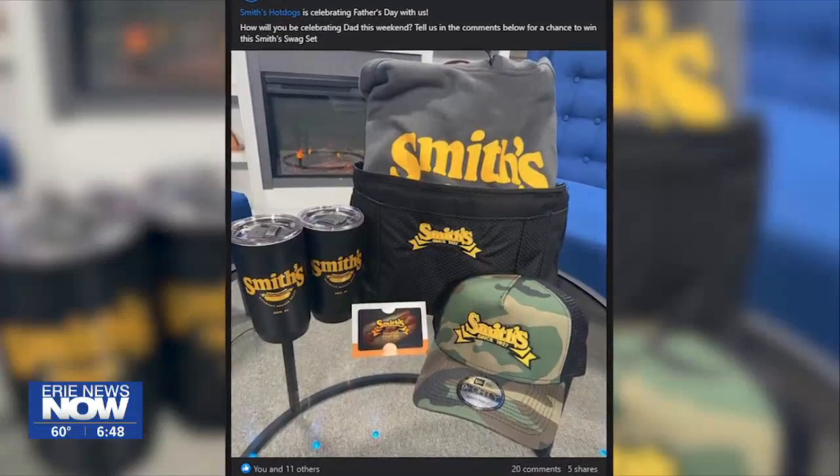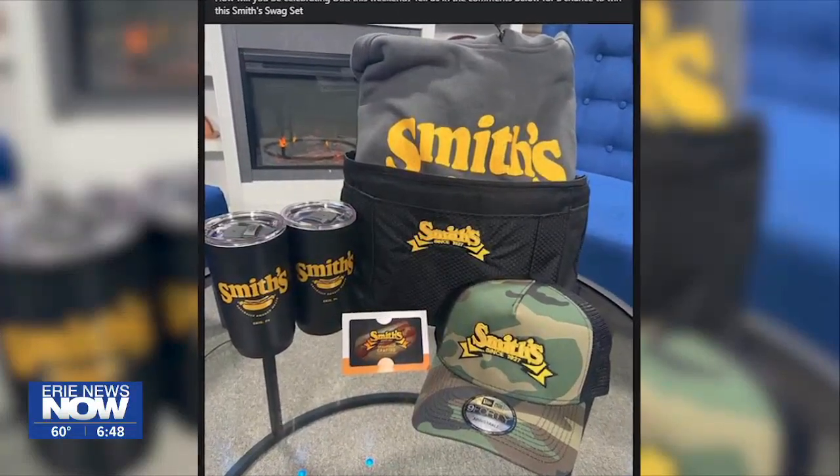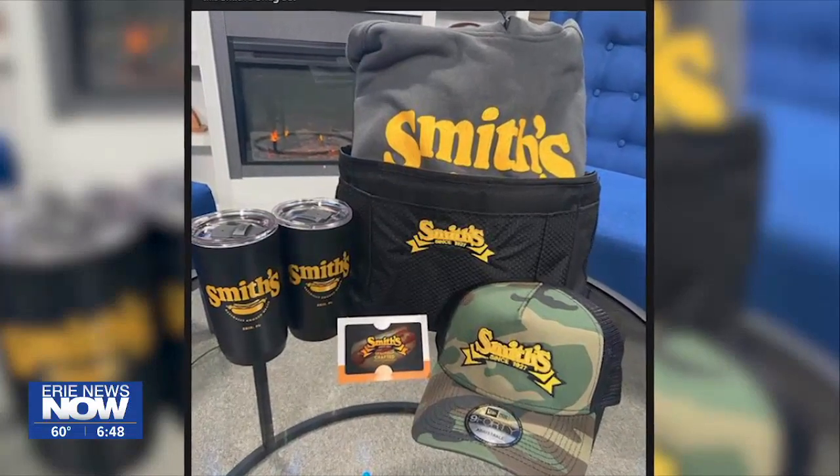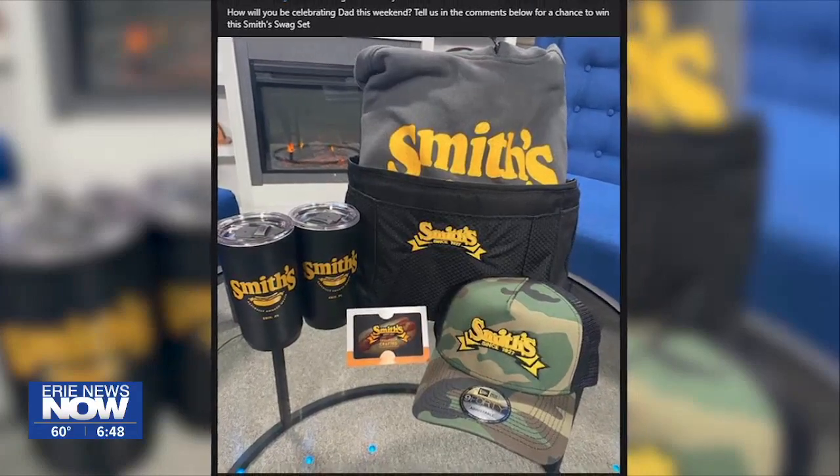Smith's Hot Dogs is helping us celebrate Father's Day by giving away a whole bunch of swag. For a chance to win this Smith's Swag set, let us know how you will be celebrating Dad this weekend — just leave a comment on our Facebook page for a chance to win all this stuff from the fine folks at Smith's.